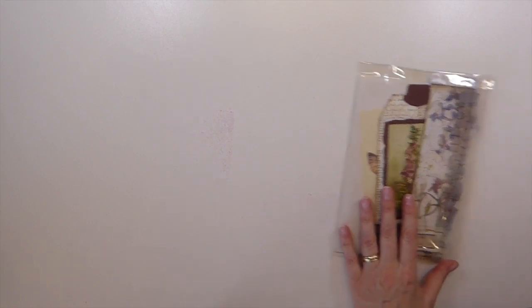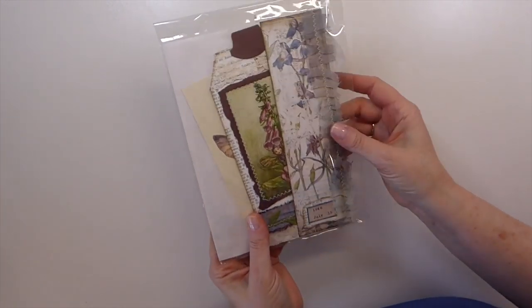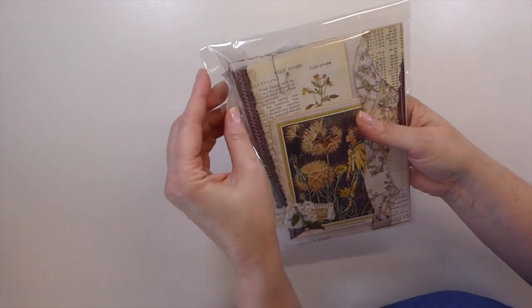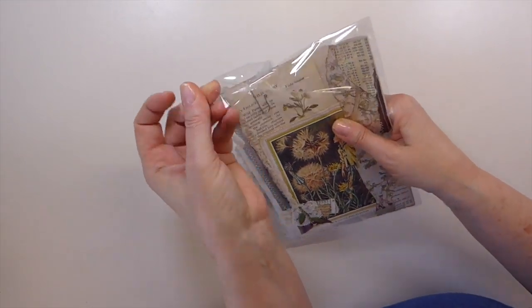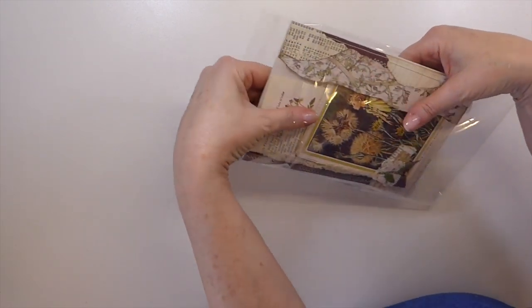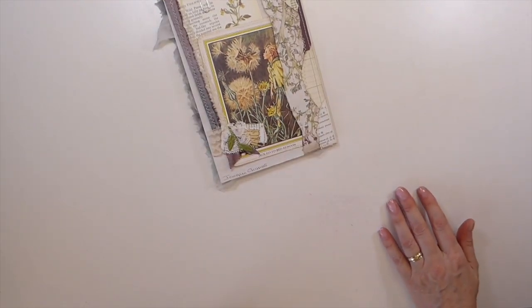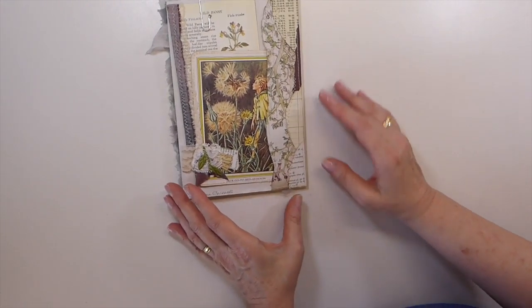Okay, entry number 13 is Jackie Chimes. Jackie is on YouTube here — I'm sure most of you know Jackie. She does beautiful work so I was thrilled that she was happy to participate in this challenge, and this is what Jackie has created.